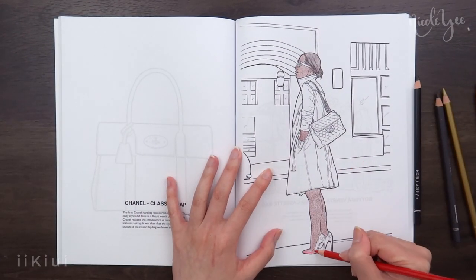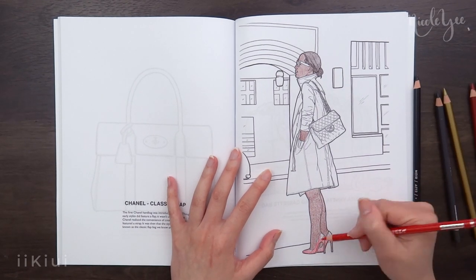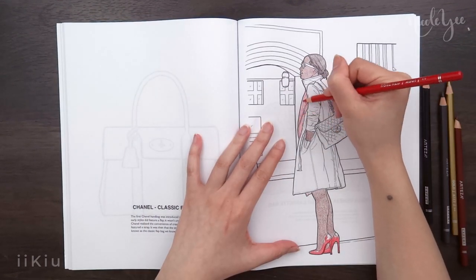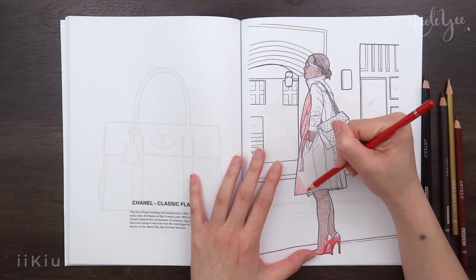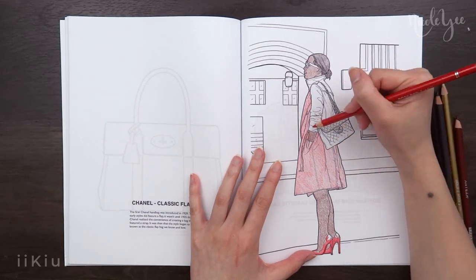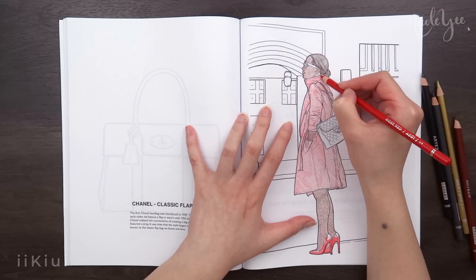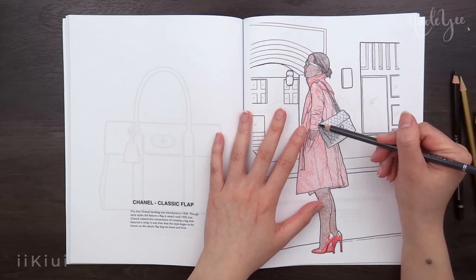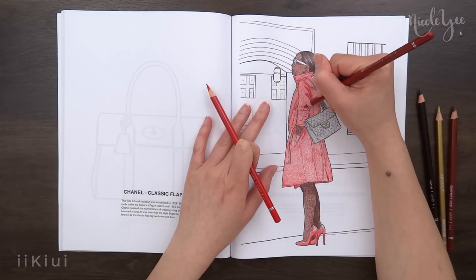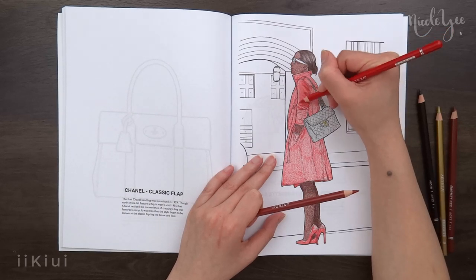As for the sketchbook pros, I like that the figure is already drawn out since it allows me to focus on drawing the clothes and designs. I also find that the midlines on the figures are very useful, especially if you are planning on designing something more symmetrical and want to find out where the midpoint is.